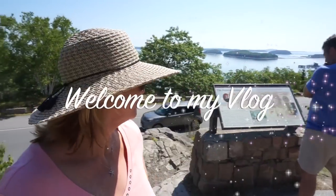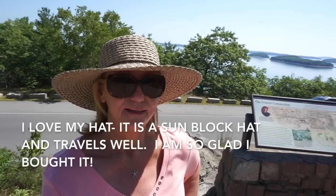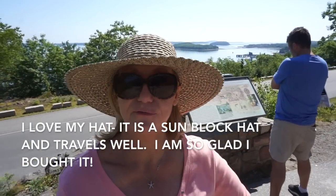Stop in Acadia. The French Connection. We're overlooking Frenchman's Bay and it's pretty cool here. I don't know if you can see it clearly behind me, but it really is awesome.